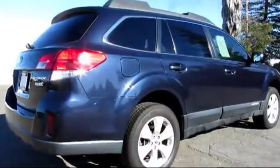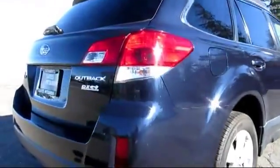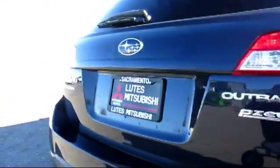Only the best trade-ins and pre-owned vehicles make it through our thorough inspection by our factory trained technicians, so be sure to ask about our used vehicle warranty.